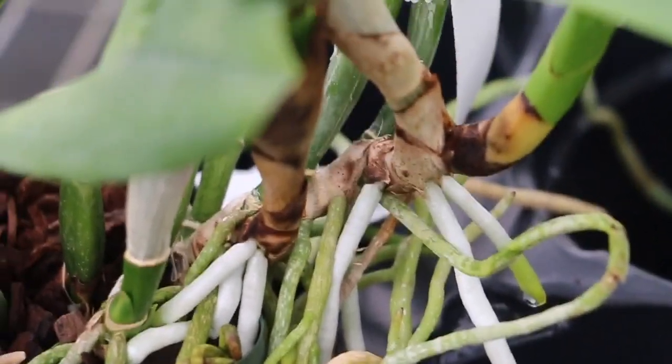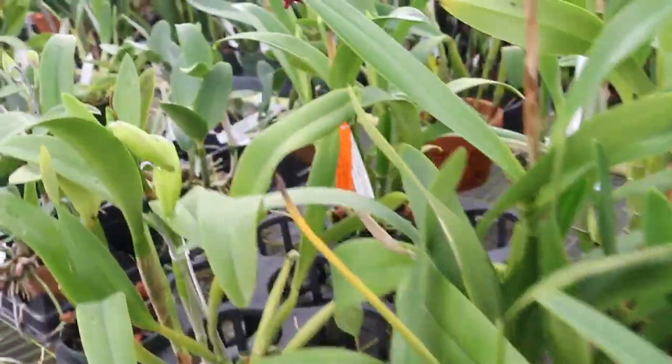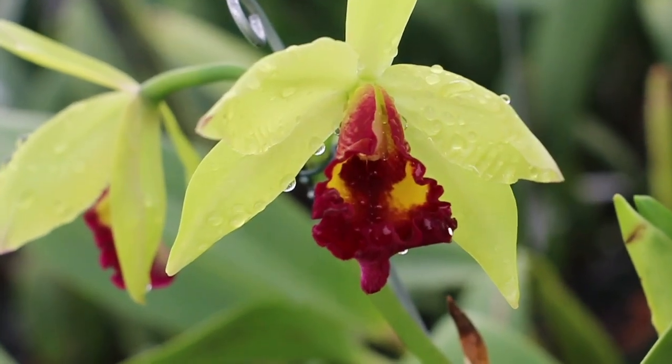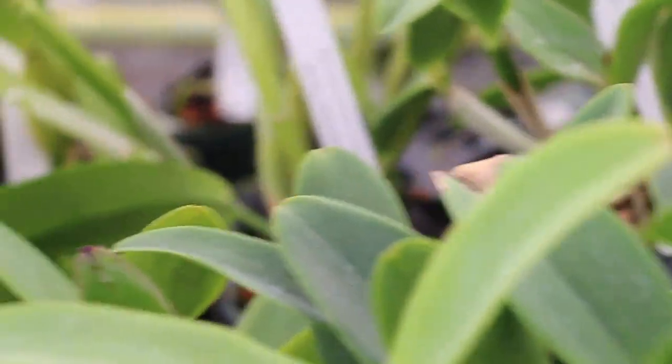I was talking to some of the people managing these orchids. They don't water every day — they water every two days or every three days. But there are Vandas here, and those get watered every day, and those look really nice also.